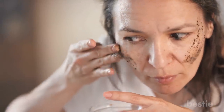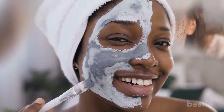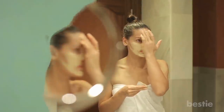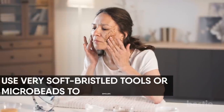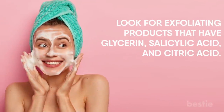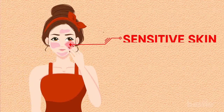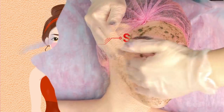Exfoliate. The next major step after cleansing is exfoliating. You need to get rid of dead skin cells and dirt — otherwise, you will get skin problems like acne. Exfoliation removes a layer of dead skin cells, leaving behind fresh new skin and promoting cell turnover for a radiant look. Physical exfoliation is great, but be gentle — don't rub hard or you might damage your skin. Use soft-bristled tools or microbeads. Look for exfoliating products that have glycerin, salicylic acid, and citric acid. For sensitive skin, choose a gentle formula that doesn't penetrate as deeply.